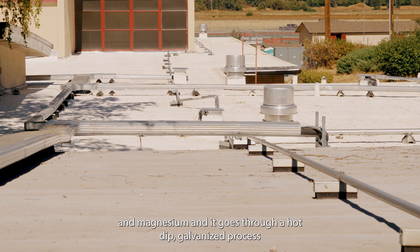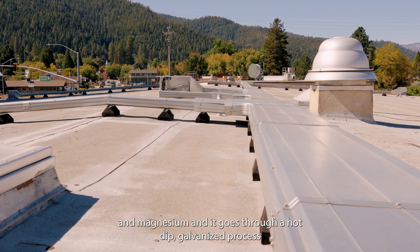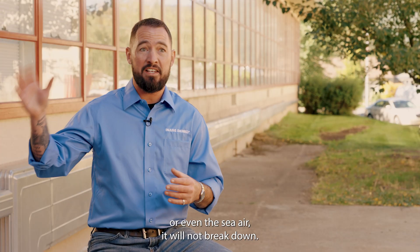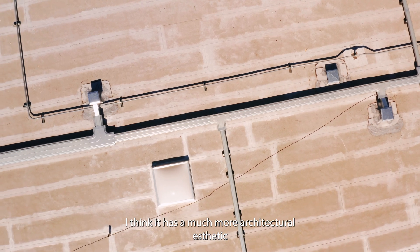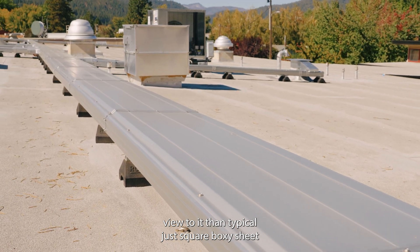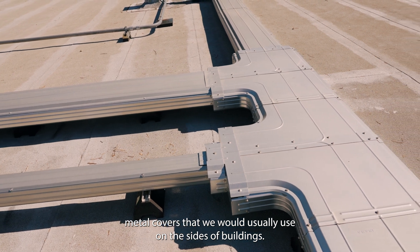The RD is made up of zinc, aluminum, and magnesium, and it goes through a hot dip galvanized process that prevents against corrosion. Whether it's cold weather, UV, or even sea air, it will not break down. I think it has a much more architectural aesthetic view to it than the typical square boxy sheet metal covers that we would usually use on the sides of buildings.